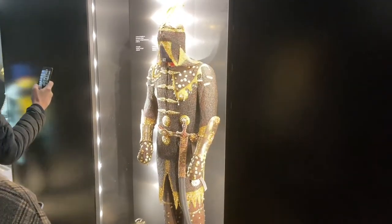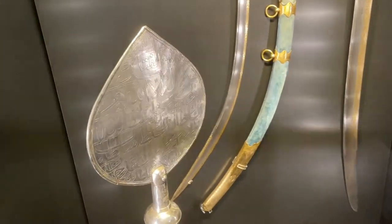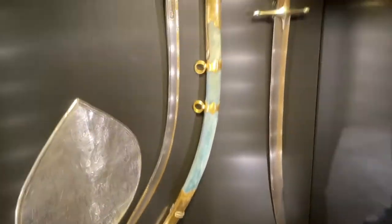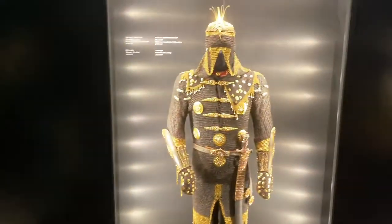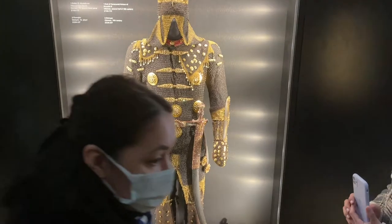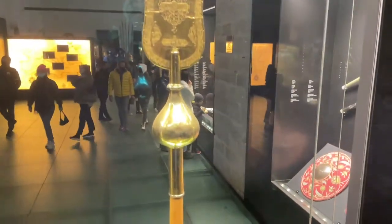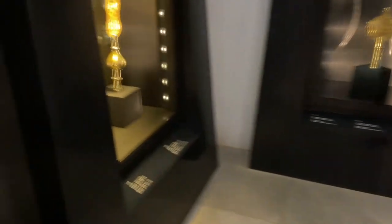Oh, look at that armory. It's a very strange thing. It's a very interesting thing. It's a beautiful place. A lot of swords — and I guess that's what an armory is, huh? Swords and staffs and weapons and stuff.